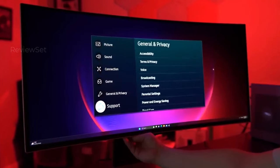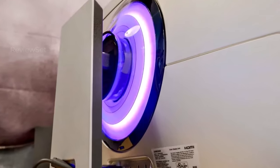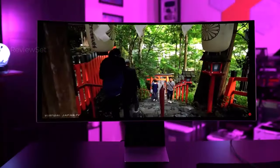Despite its premium price tag of $1,799, the Samsung Odyssey OLED G8 is considered an excellent investment for gaming enthusiasts seeking top-notch performance and features.